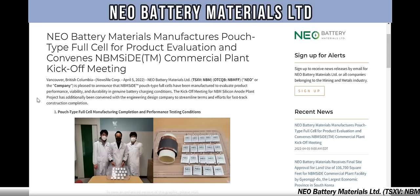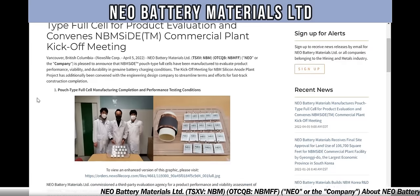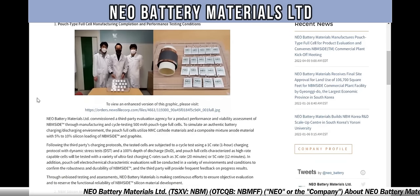This news came out April 5th, 2022. Neo Battery Materials Limited — NBM in Canada on the Toronto Stock Venture Exchange, NBMFF in America on the OTCQB — is pleased to announce that NBM-Si trademark pouch type fuel cells have been manufactured to evaluate product performance, viability, and durability in genuine battery charging conditions. The kickoff meeting of the NBM Silicon Anode Plant Project has additionally been convened with the engineering design company to streamline terms and efforts for fast-track construction completion.